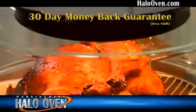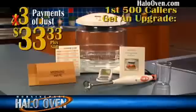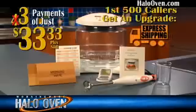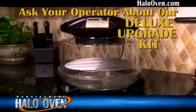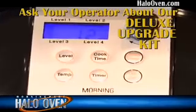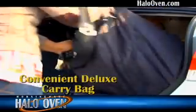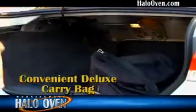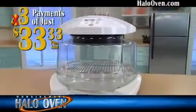If this oven isn't everything we say it is, send it back for a full product refund. And if you're one of the first 500 callers to today's show, we'll upgrade you to express shipping. And don't forget to ask your operator about our deluxe upgrade — that includes the stylish black and bright crystal-clear blue LCD display, as well as this convenient deluxe carry bag to take your Halo Oven wherever you go. A lifetime of delicious, flavorful, and fast meals begins when you call now.